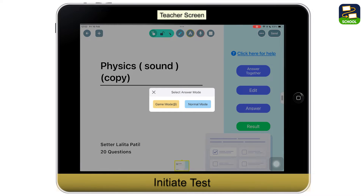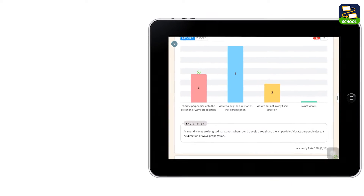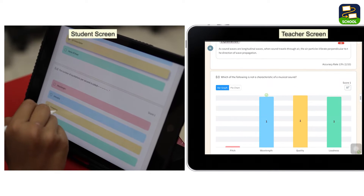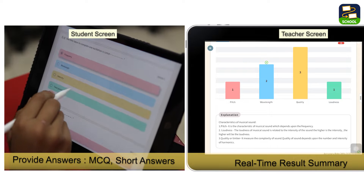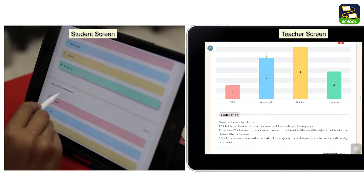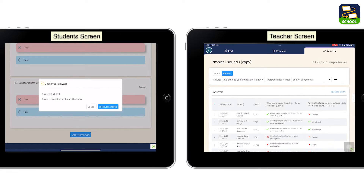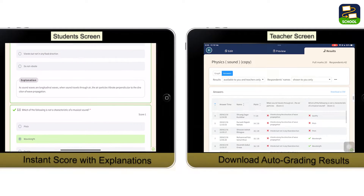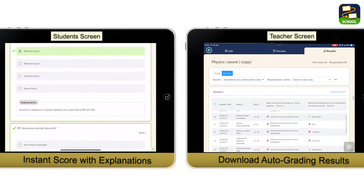Loyola Note makes test-taking a breeze. With just a click, the test starts, and auto-grading provides real-time results and accuracy rates for each question. It's a game changer, allowing me to pinpoint topics for revision and discuss results during parent-teacher meetings. Plus, students receive immediate feedback on their answers, helping them understand their mistakes like never before.